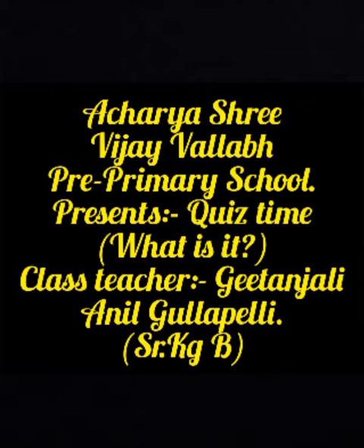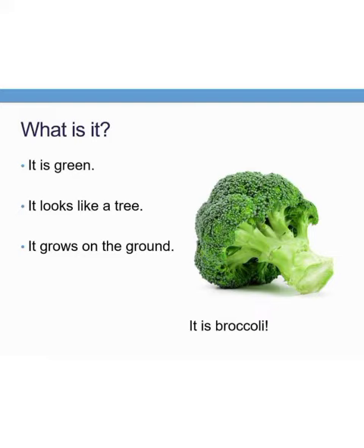We are going to see what is it. Can you tell me what is it? Yes, it is green in color. It looks like a tree. It grows on the ground. What is it? It is a broccoli.